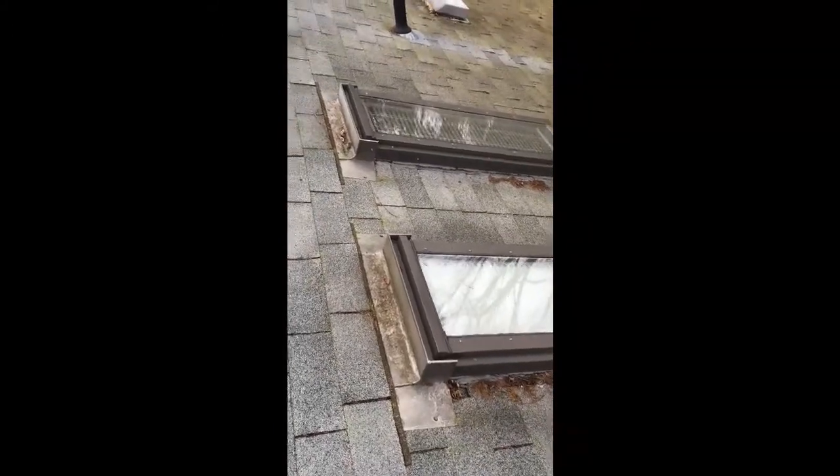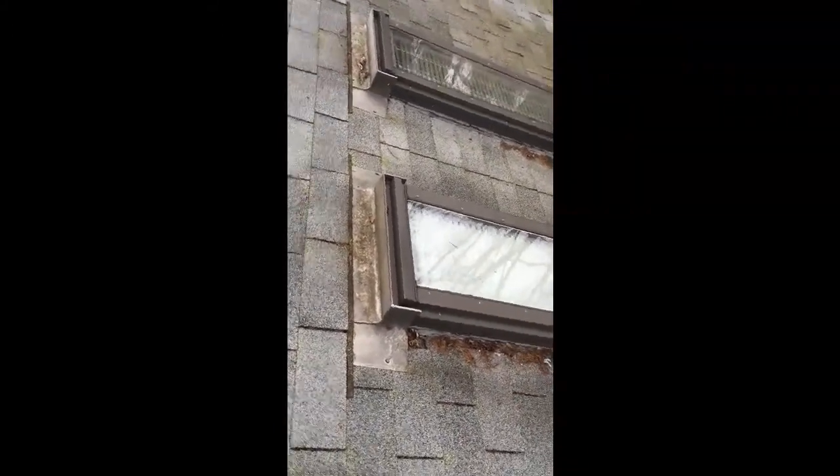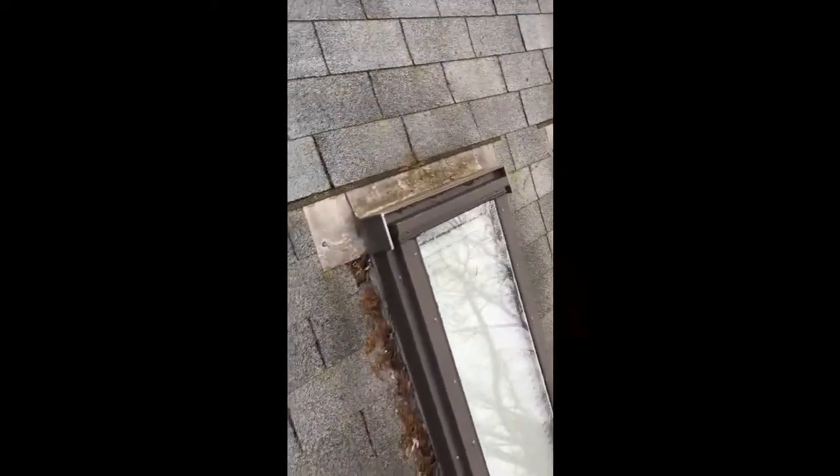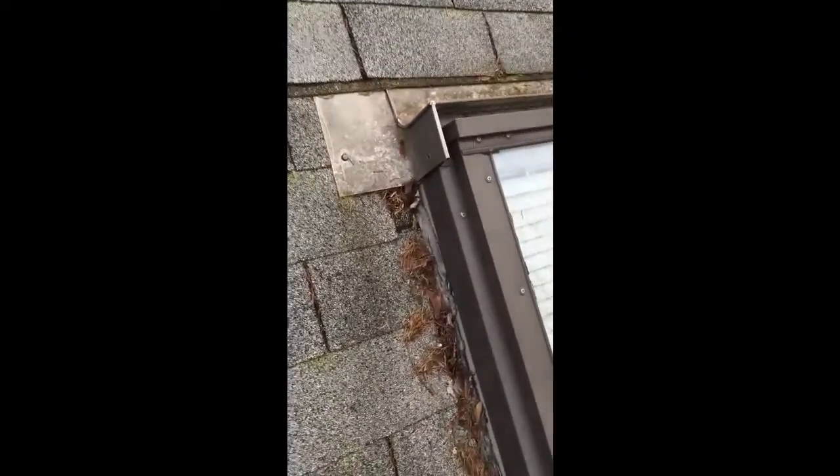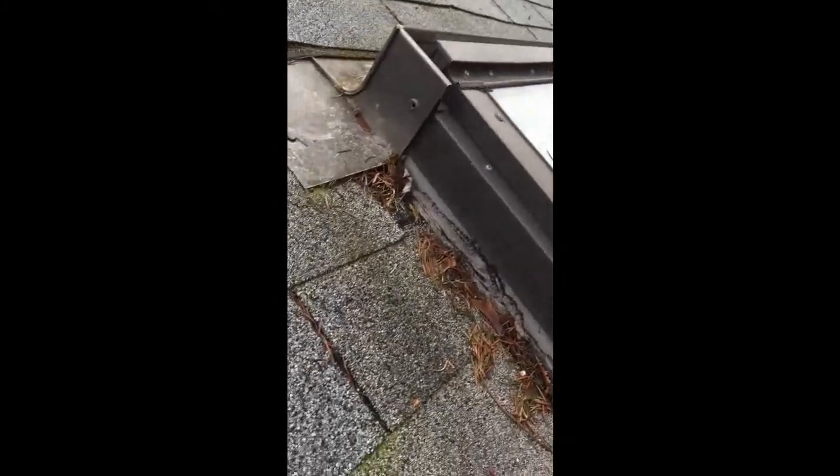Here this morning we have two skylights that happen to be leaking. I'll go through a few things here to show you what is going on. One of the very first things you'll notice is that they forgot to flash their skylight — what they did is they just put caulking.